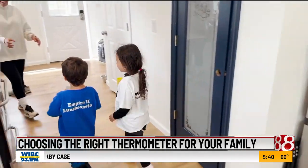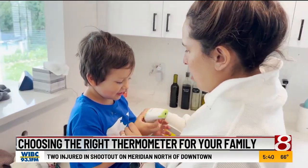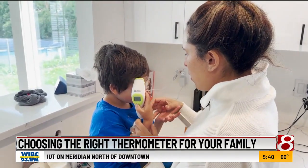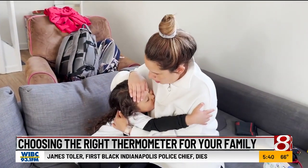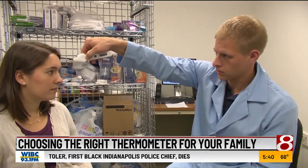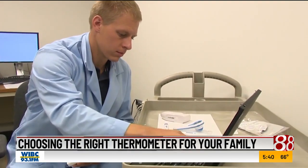With little ones around, parents like Jenny Marie Wyka know that having a reliable thermometer is essential for peace of mind. Having a thermometer that is fast and accurate helps me to decide whether or not they need to go to the doctor. Choosing the right one can be challenging, but Consumer Reports' exclusive tests can help.